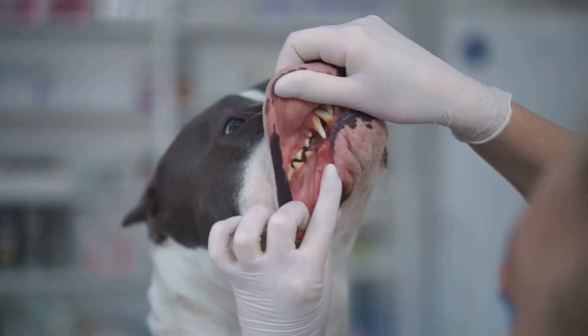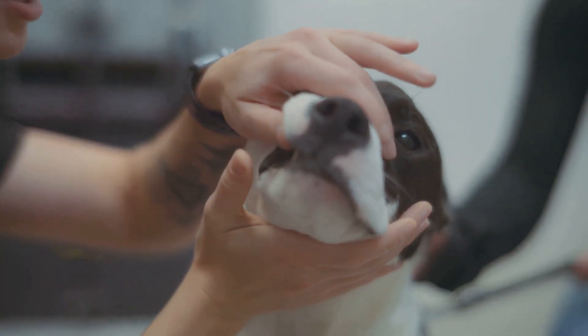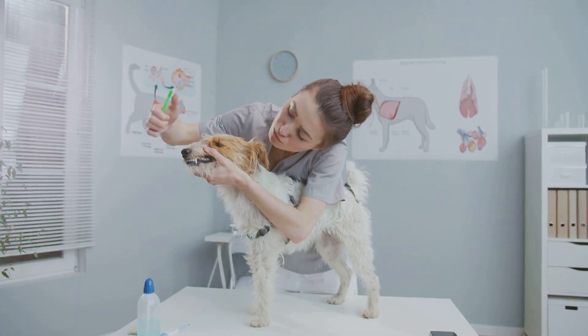Just like humans, dogs can get dental problems. These problems can cause pain and discomfort. In some cases, they can even lead to serious health issues. We need to take care of our dog's teeth.